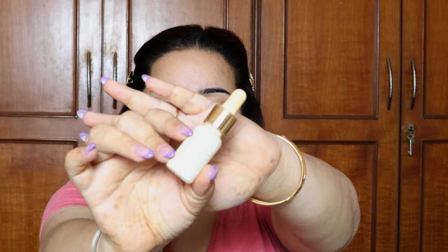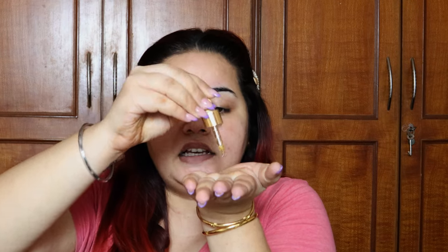First things first, we are obviously going to start with skincare. I'm going to use this Farsali oil — known as the Farsali Rose Gold Elixir. It gives a very nice glow to my skin and at the same time it is not heavy. Since I belong to the oily skin family, there are very few oils that work for me and this is one of them.